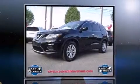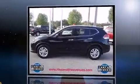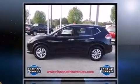Take command of the road in the 2014 Nissan Rogue. With less than 10,000 miles on the odometer, this four-door sport utility vehicle prioritizes comfort, safety, and convenience.